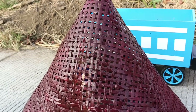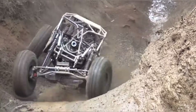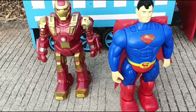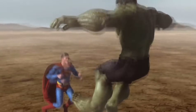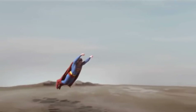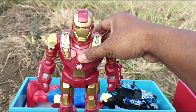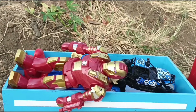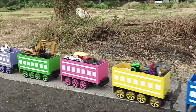Kita lanjut lagi buka kerucut nomor enam teman-teman, wadidaw! Ini mobil Ufrut, mantap. Wow, lihat teman-teman, ada dua robot! Yang ini Superman, keren sekali. Wadidaw, yang ini Ironman, mantap! Terima kasih teman-teman!